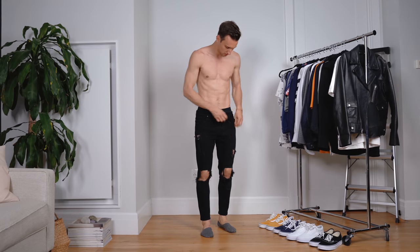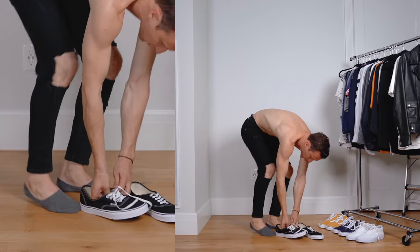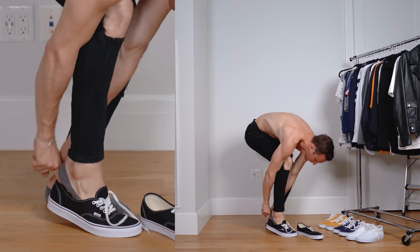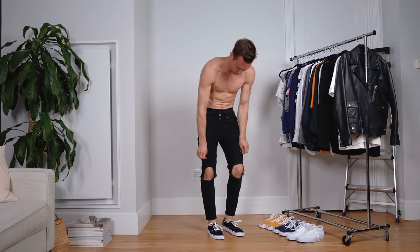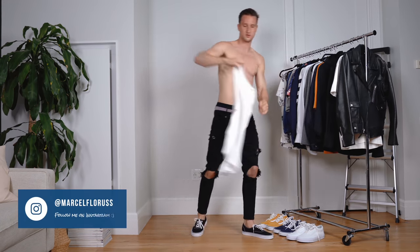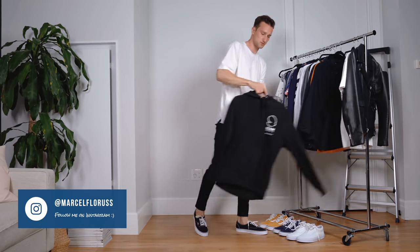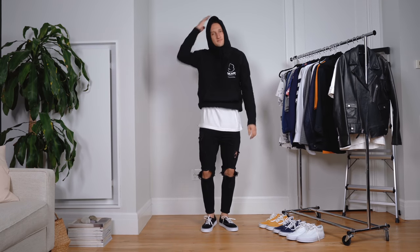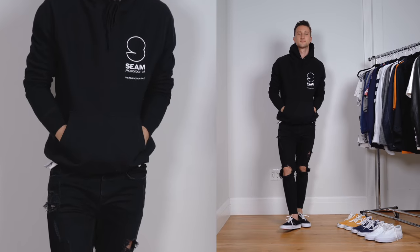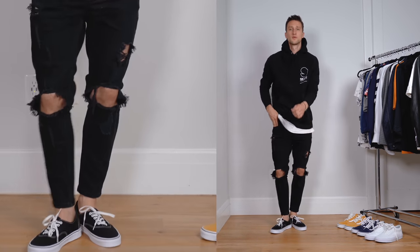Speaking of edgy, look number two — again a pair of black jeans, but this time we have large rips in the knees. I think this look is going to be the most what I think of when I think of Vans and especially of the Authentic type of aesthetic. Yet again, black jeans, white t-shirt, but then a hoodie up top where there's a little bit of white integrated. We still have the t-shirt peeking out a little bit, so we're picking up that color scheme again. Super simple, super relaxed, and very much what Vans means to me.